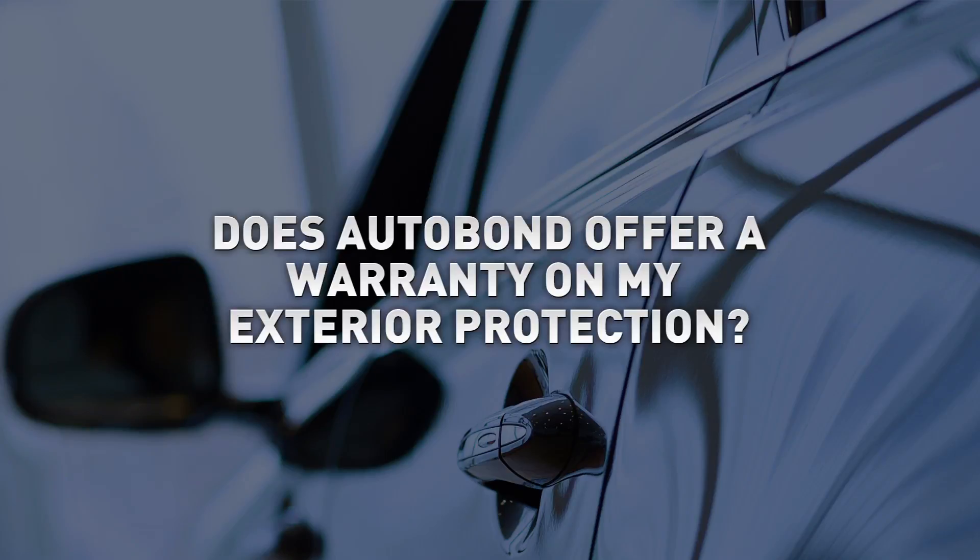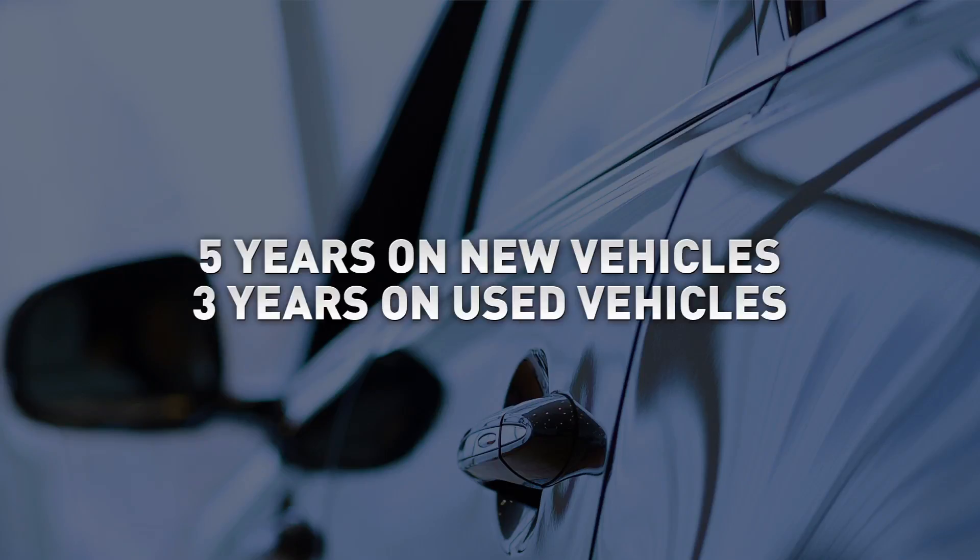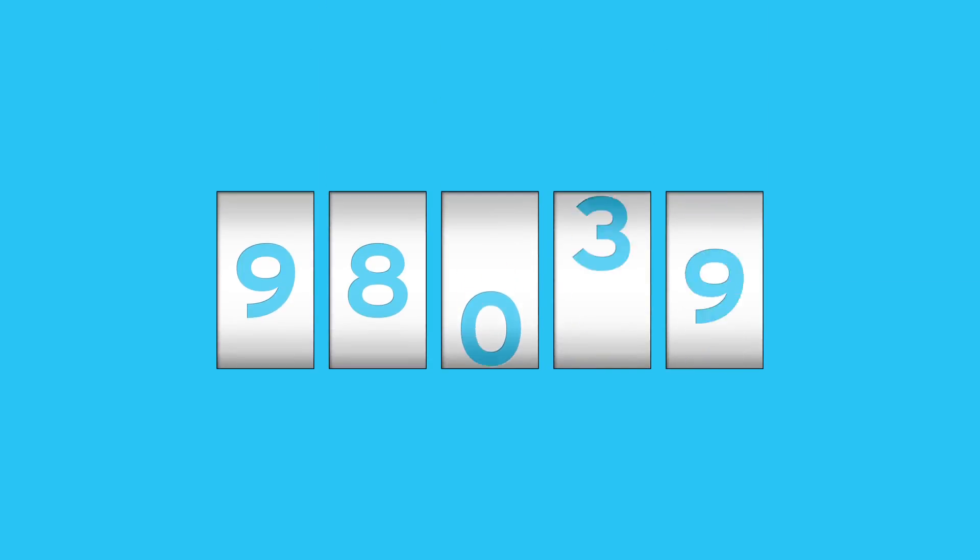Does Autobond offer a warranty on my exterior protection? Yes, it does. The Autobond warranty protects your vehicle for up to five years on new and up to three years on used. Plus, the Autobond warranty has no mileage restrictions.